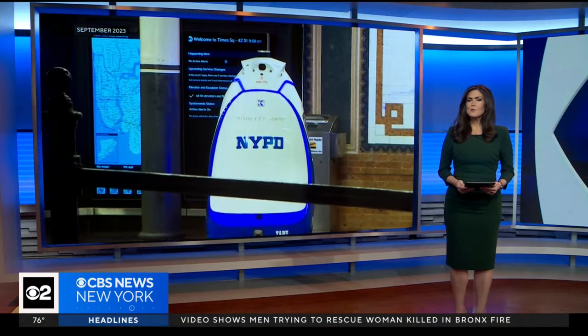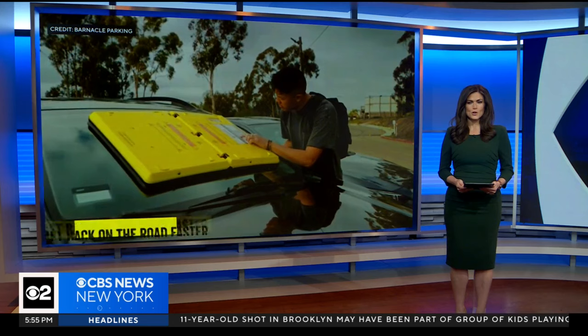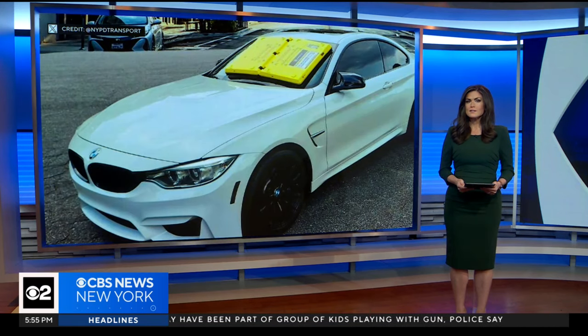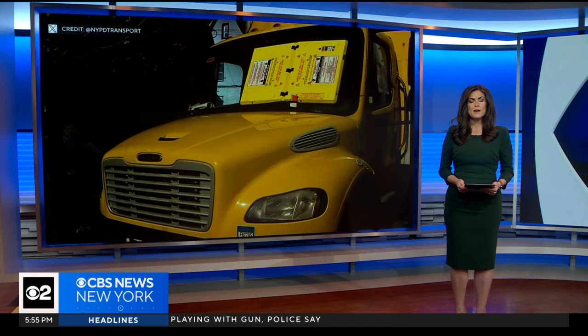Move over subway robot. The NYPD has a new pilot program. The device is called Barnacle and it reportedly works exactly how it sounds. Its target: illegally parked vehicles. CBS 2's Alice Gaynor spoke with the manufacturer.